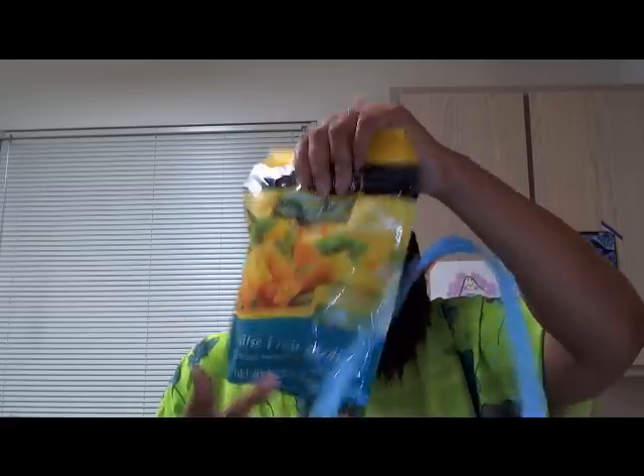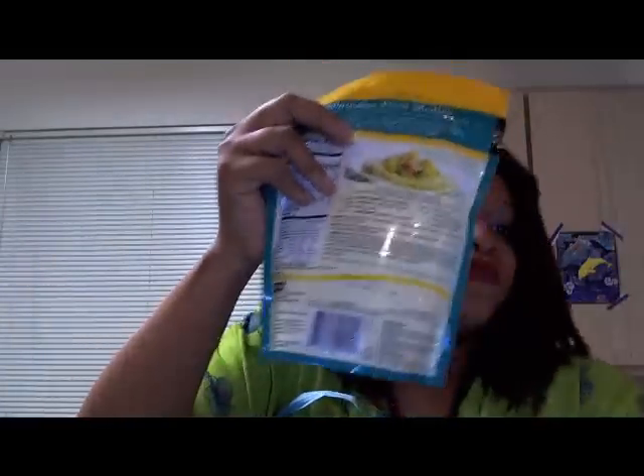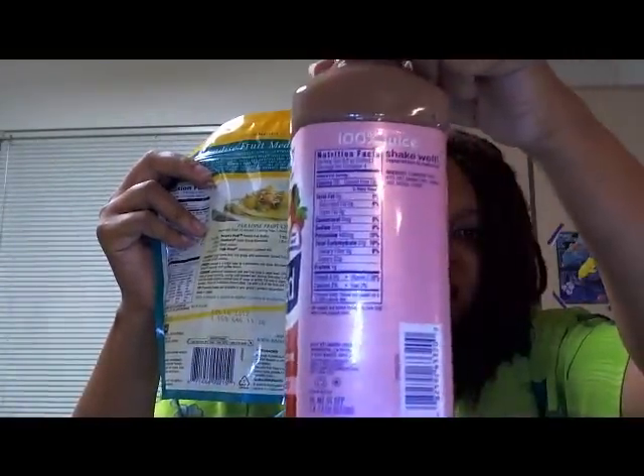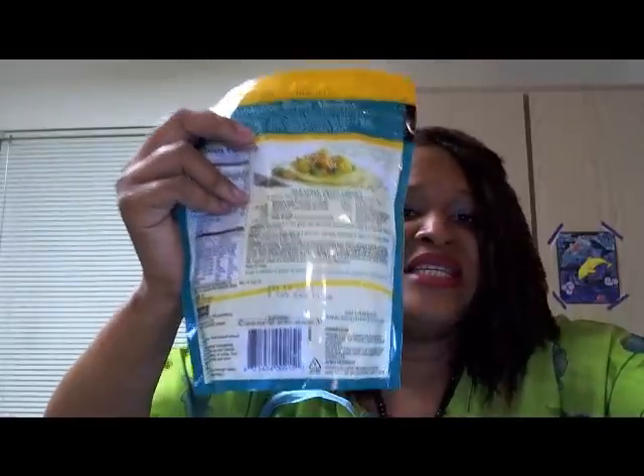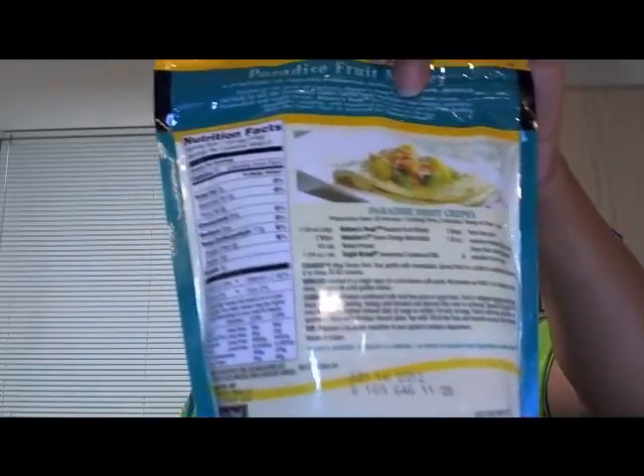I got some frozen fruit, which I've been making smoothies with in my health master blender. This frozen fruit can be mixed in for a great breakfast in the morning, for lunch, or just as a really great snack. You can also just eat it right out of the bag, and they have a little recipe on the back too.